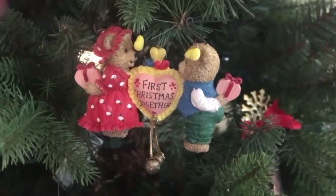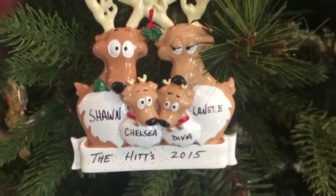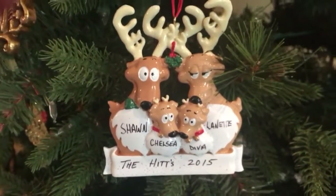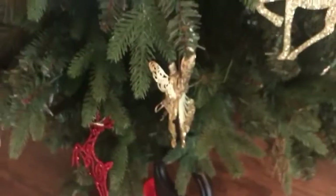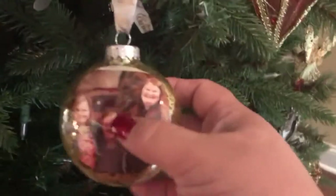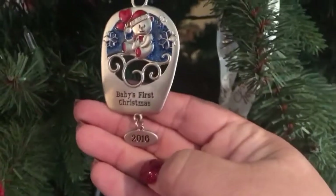Here's another 'First Christmas' — my mother-in-law Vicky gave us that for our first Christmas. And here is 2015: Sean, Chelsea, Diva, Annette — we had lost both the cats at that point, so it's just Diva the doggie. Here's another picture ornament — this is me, Chelsea, and Sean one Easter; that's one of my favorite pictures of us. And here is another 'Baby's First Christmas' with 2016 on it.